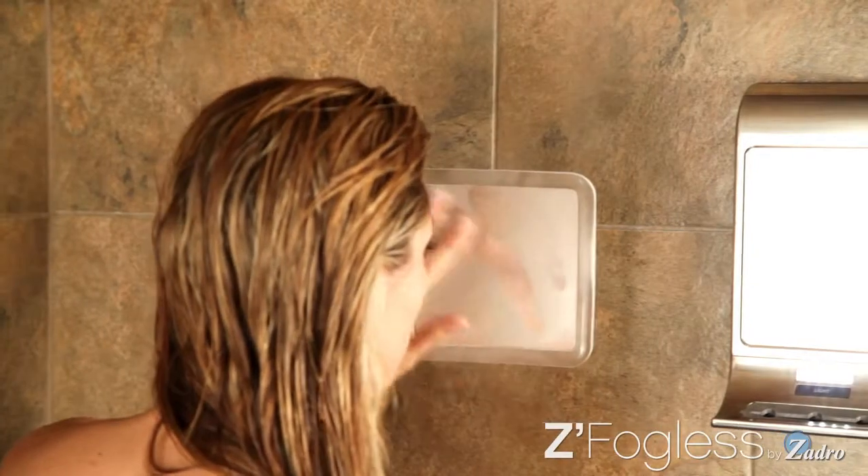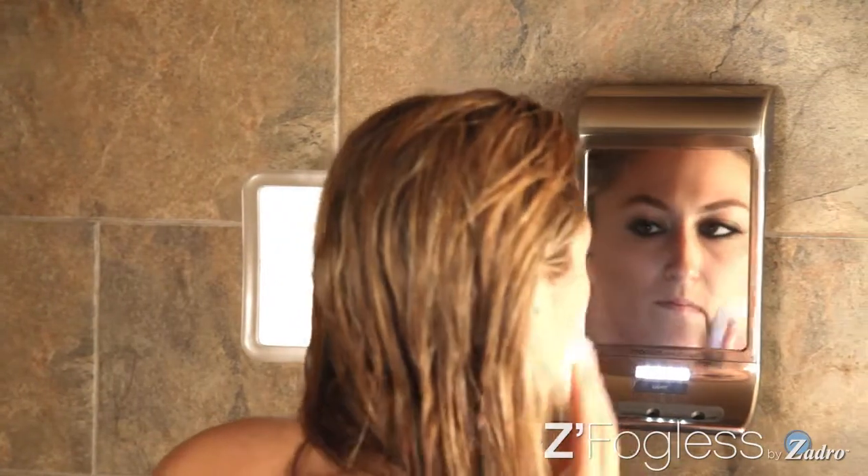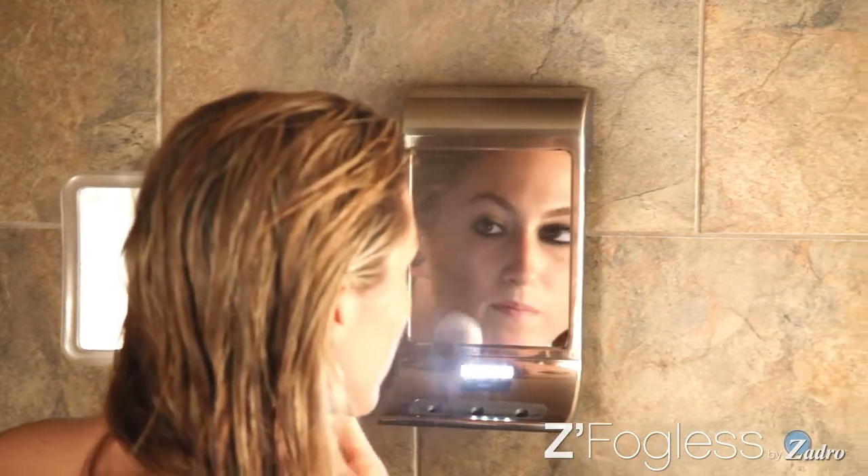Whether you're shaving or removing makeup, using a regular mirror in the shower just doesn't allow you to see clearly. The same steam and hot water that makes the shower so ideal for moistening your skin fogs up mirror surfaces, making them nearly impossible to use.